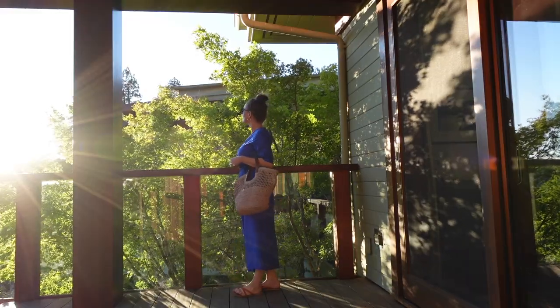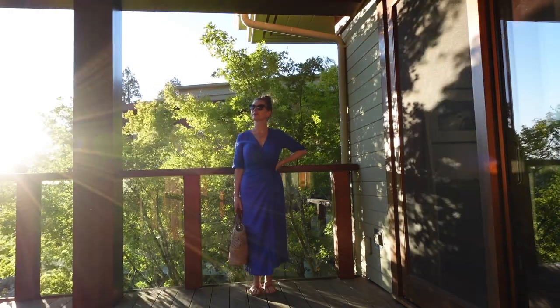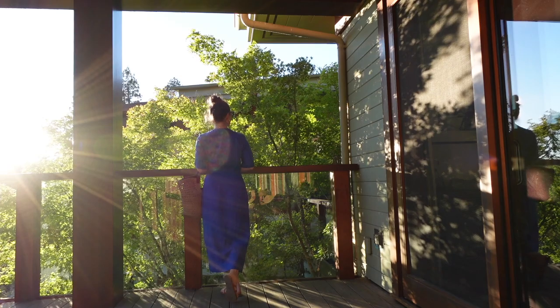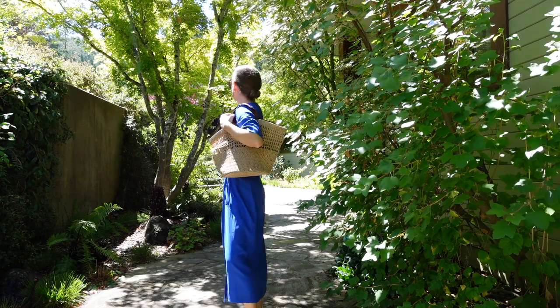This dress was great to take with me on the trip. It's the kind of piece you can dress down with just some sandals, but you can also dress it up with a pair of heels and go out to dinner. This is a wrap dress, so it's flattering and comfortable at the same time.